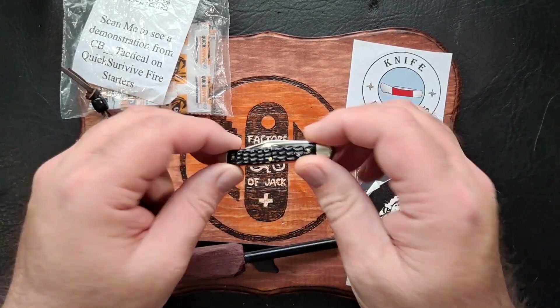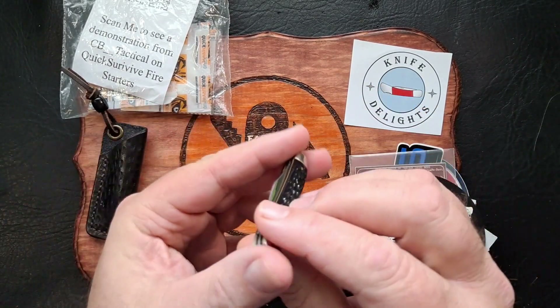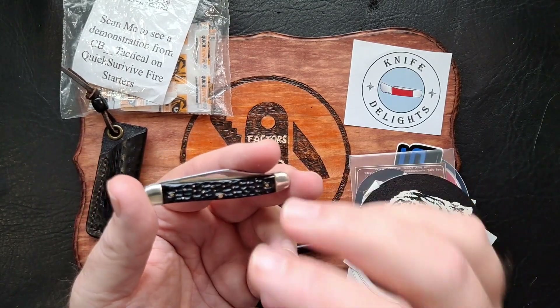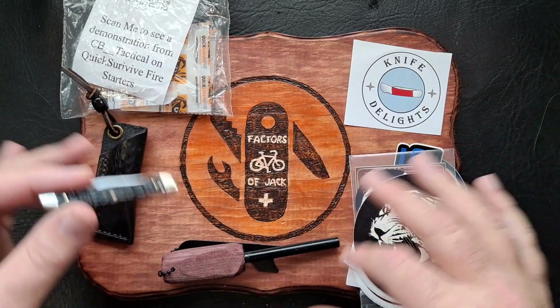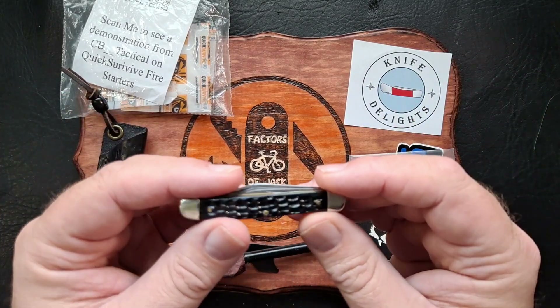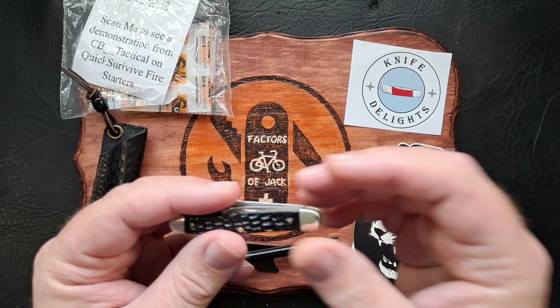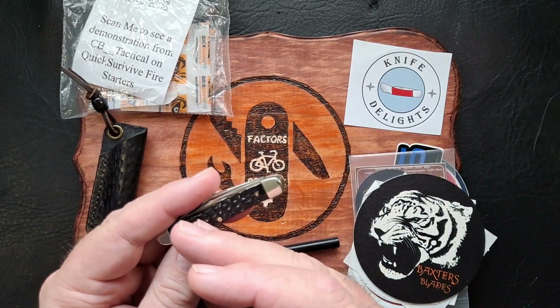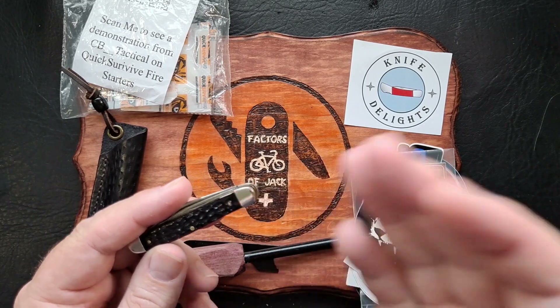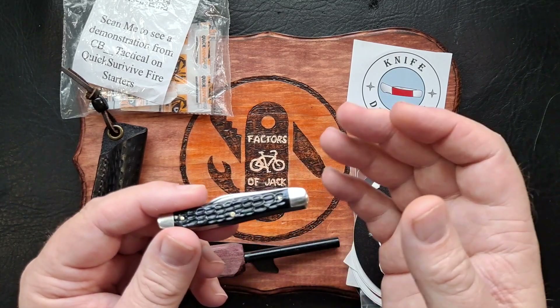Hey everyone, how y'all doing? So today I have the Cutmaster Traveling Knife to check out, but besides checking out the knife, I've got other items that's been added to the package here to check out, and I think I'll call this video the Cutmaster Traveling Knife slash Mega Shoutout Sunday.